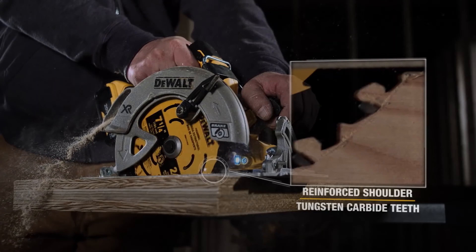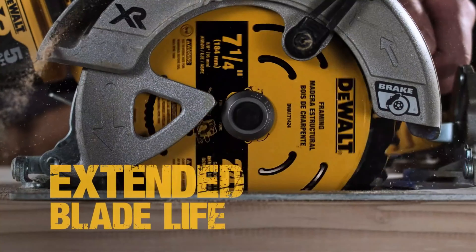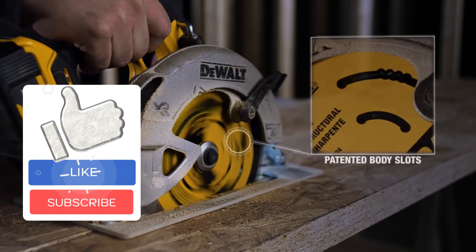Devault is known for contractor-grade tools that will work all day, every day. Do the Devault cordless circular saws live up to that promise, or are they weaker imitations of corded saws?